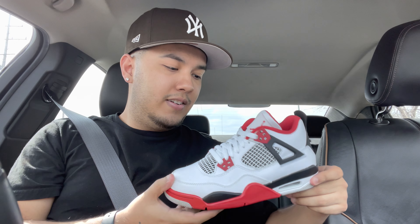What I have right here is a Jordan in a grade school size five — fire red — such a beautiful shoe. I am trading them for another retro four in a size eight and a half, which is my size. If you guys don't already know, I always say I'm size eight and a half in all of my videos. Let me pull up to this guy's house and I will show you guys the sneaker that I traded.